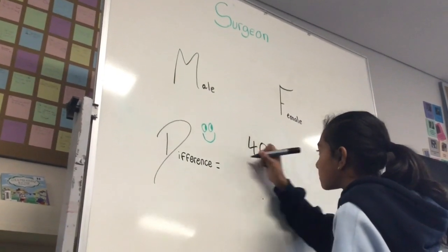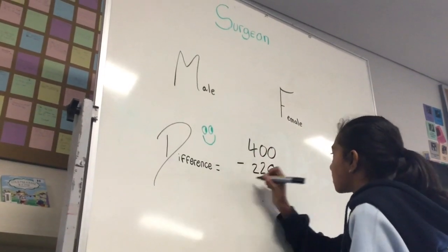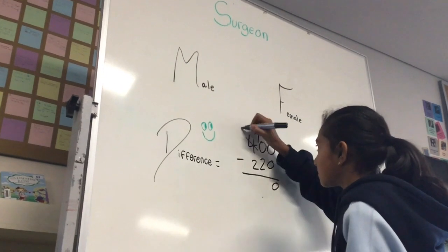A male surgeon earns $400. Take the money of a female surgeon, which is $220. That equals $180 difference.